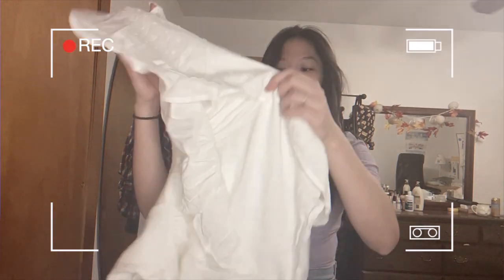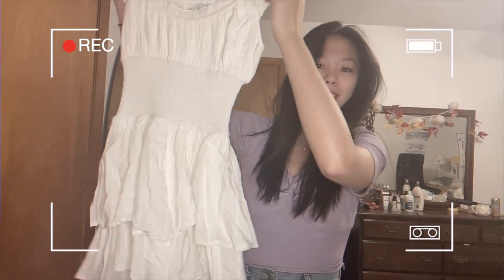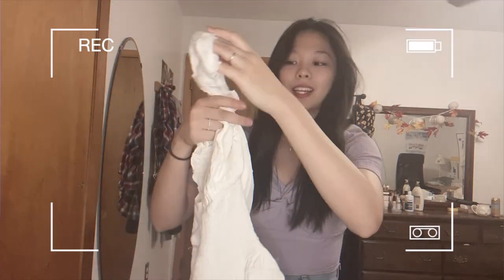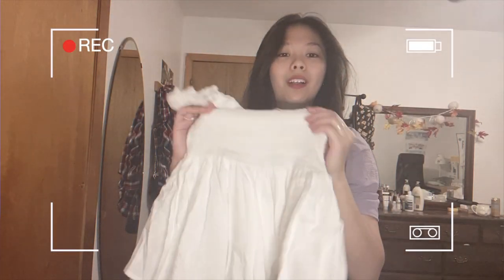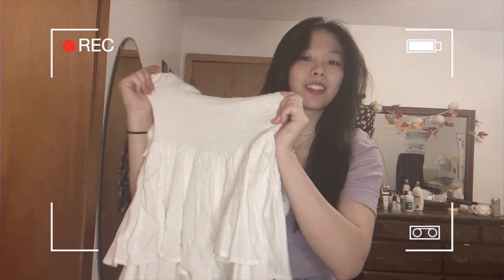Next up is this white romper dress. It looked so pretty on the model that I just had to try it — it gave me sort of a pirate dress vibe. It has polka dots on the fabric, which I love, and of course there's this stretchy material in the middle for your stomach, which is great after a really big meal. It just looks so beautiful.